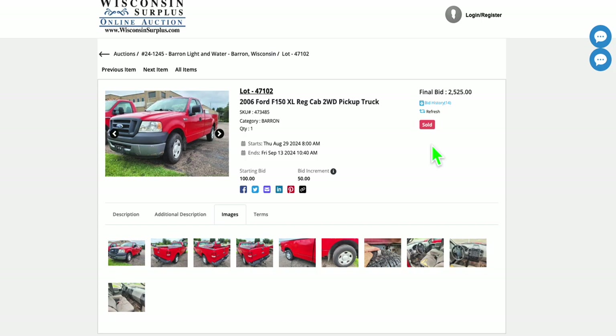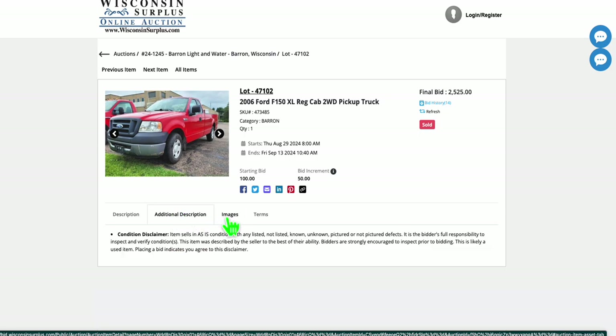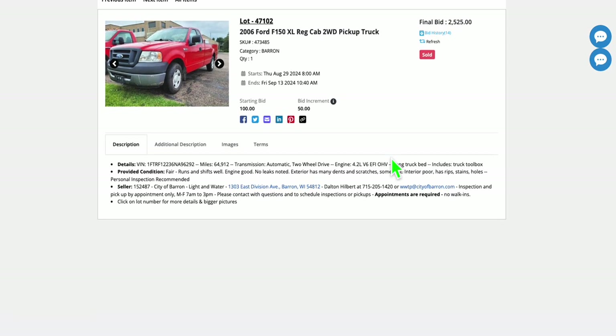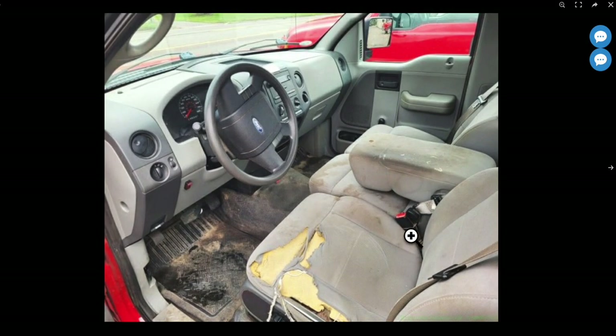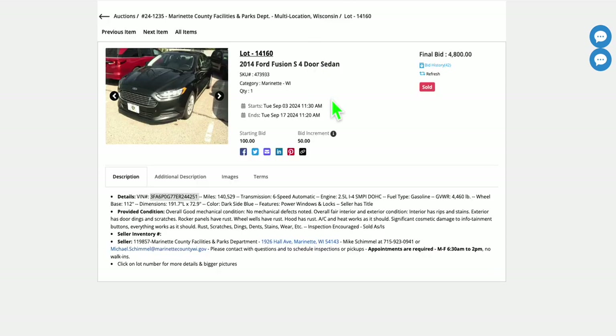I wanted to pull this one as an example of basic transportation. It went for $2,500. There is a buyer's commission on these, and it slides by price, so if you're bidding make sure you look that up. This truck apparently runs and drives — functional, maybe not pretty — with only 64,912 original miles. The interior is rough, but possibly you could fix that up. In today's market you're getting a pickup for only $2,500, so definitely some deals to be had there.